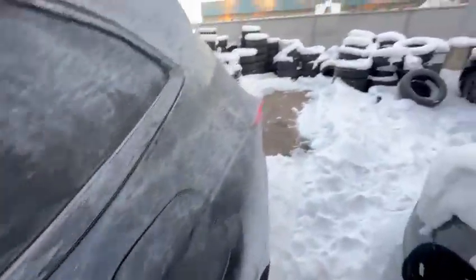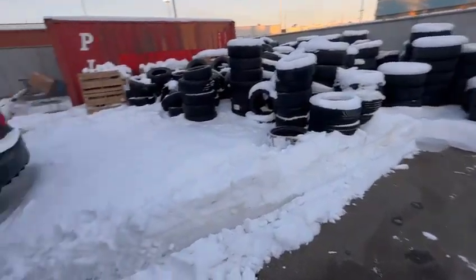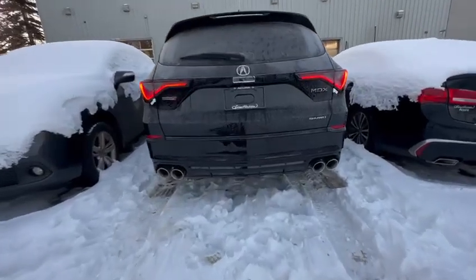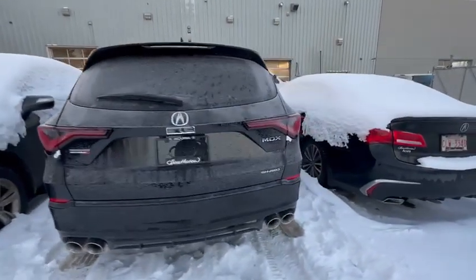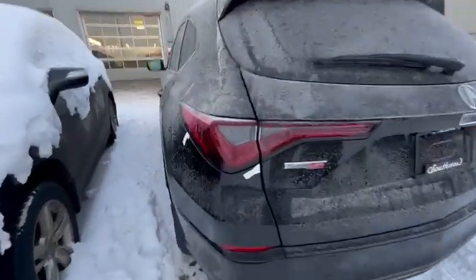There is also a dual-cord exhaust at the back that sounds pretty nice. If you have any questions or concerns regarding this Type S Ultra, please do reach out to me at 780-989-8888. This is Adnan from South Side Acura — thank you.